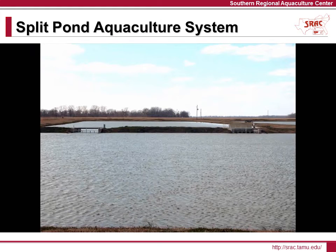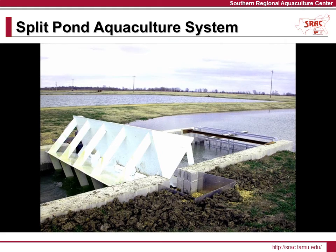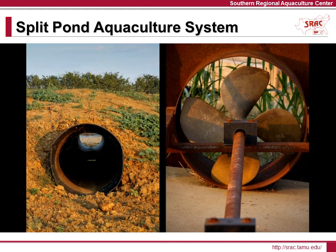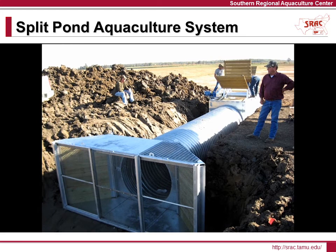Some of the latest split pond research is focused on selecting the best and most efficient ways to circulate water between the ponds. Alternatives to the large paddle wheels and concrete sluice ways are being examined to determine if, by using different gear or equipment, construction and operation costs can be reduced. One water movement system involves a propeller inside of a large diameter pipe. Another system uses a smaller, lightweight paddle wheel connected to a corrugated culvert connecting the two cells.